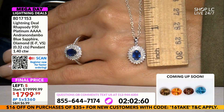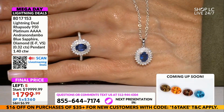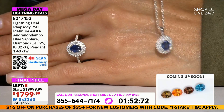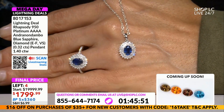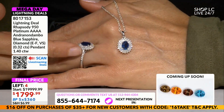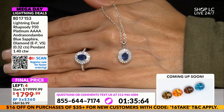Whenever you walk into a room with this on, all eyes are on you. The difference here is really that the band has diamonds on both sides, so you're getting a little less carat weight in the diamonds, but everything else is loaded.